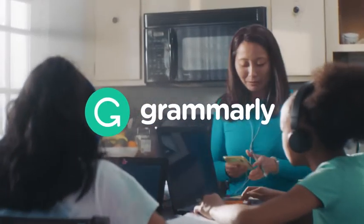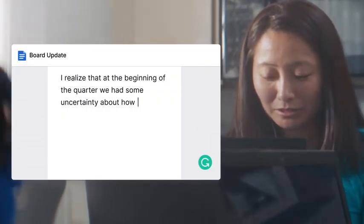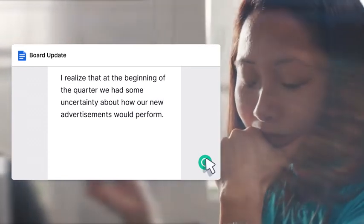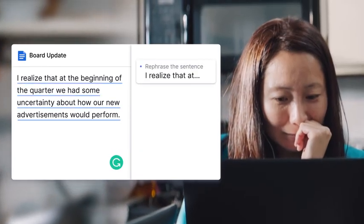Grammarly is your personal writing assistant for clear emails, confident messages, stronger essays, and more. Because sometimes the kitchen table is the office and the classroom. Grammarly offers suggestions to help you get work done from anywhere.